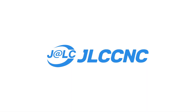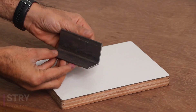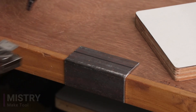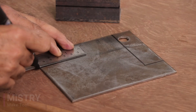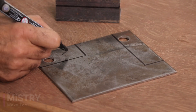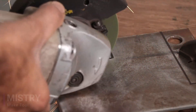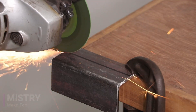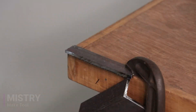Now let's move to our mini sander project. Bye for now.